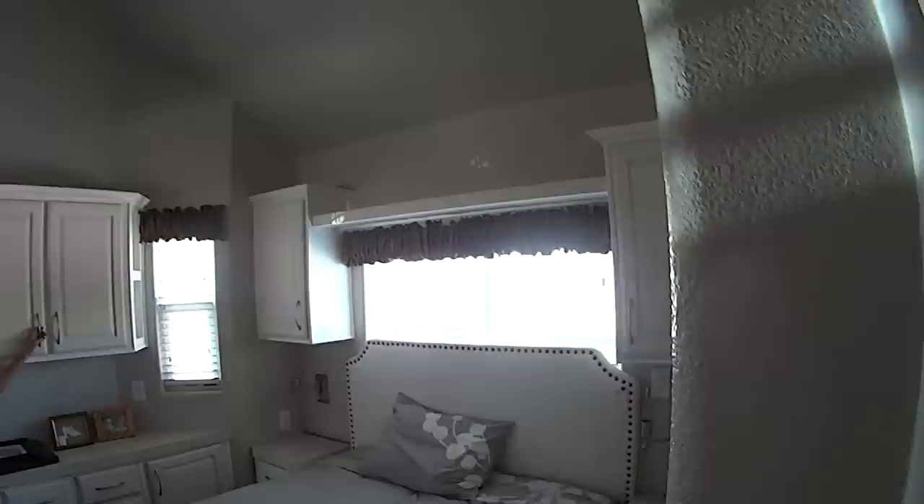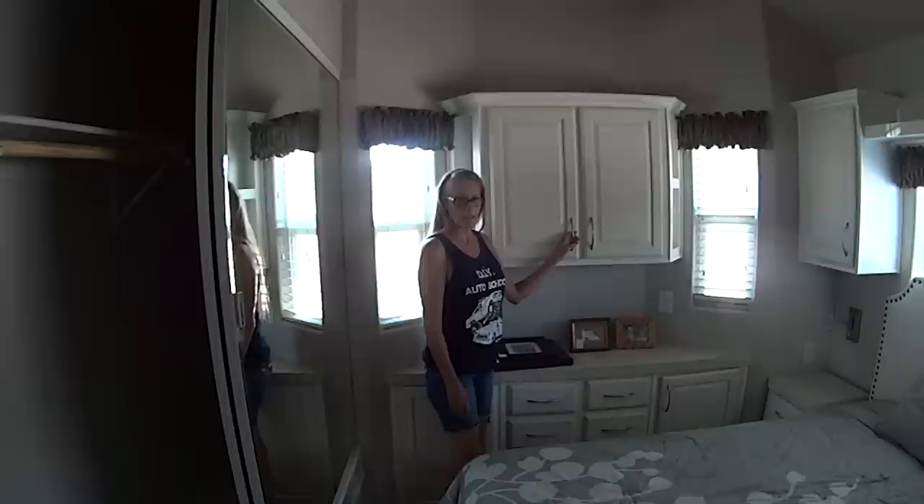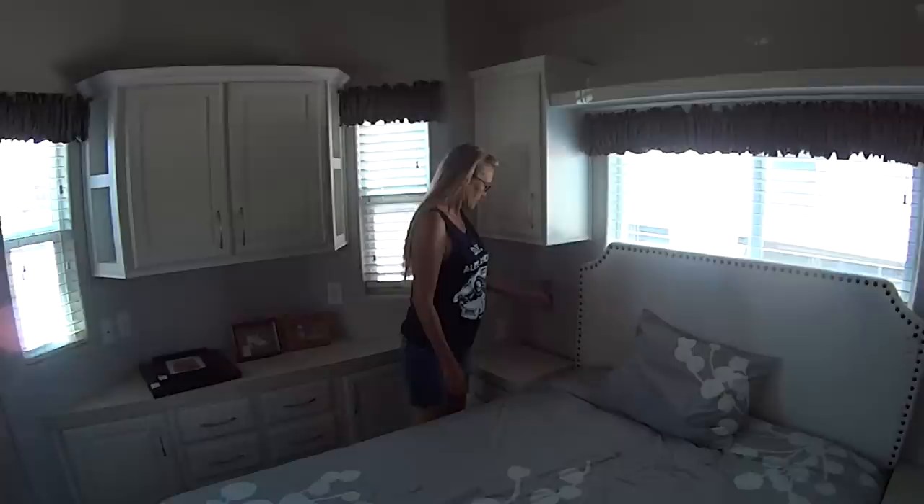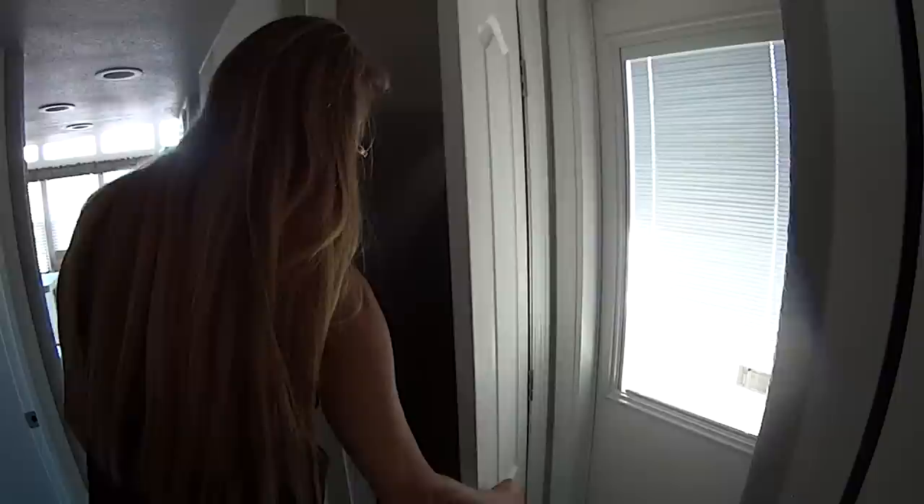The bedroom kind of reminds me of a motorhome or a pull-behind travel trailer. This model here is kind of like a jumbo-size RV that you would pull behind. This is one that you don't take the wheels off of — it can be moved from one location to another. They've got nice built-in nightstands with cabinets on top. My personal opinion — I couldn't live here. It just reminds me too much of a travel trailer RV situation.